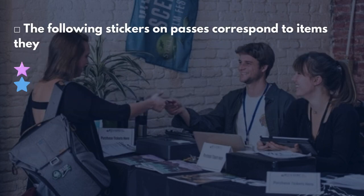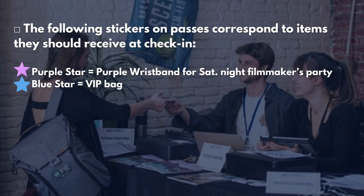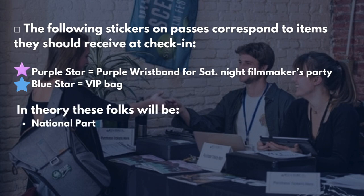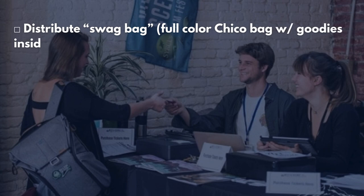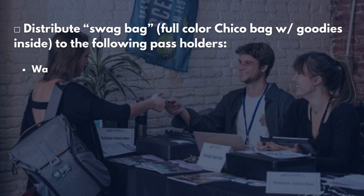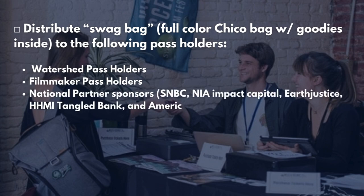The following stickers on passes correspond to items they should receive at check-in. Purple star equals purple wristband for Saturday night filmmaker party. Blue star equals VIP bag — in theory, these folks will be national partners, filmmakers, circle staff and board, festival committee, programming committee, special guests, and a few other eligible sponsors. Distribute swag bags — full color Chico bag with goodies inside — to the following pass holders: watershed pass holders, filmmaker pass holders, national partner sponsors listed here, as well as film jury pass holders.